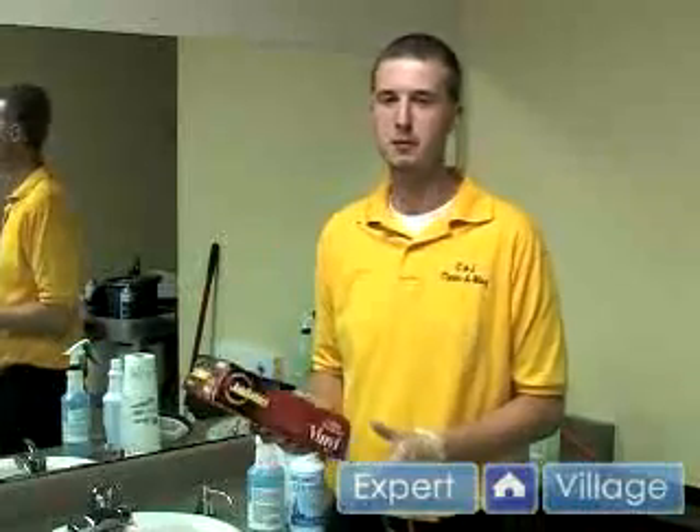First and foremost, I recommend using some type of glove to protect you from germs and also in case you were to get some chemicals on your hands.